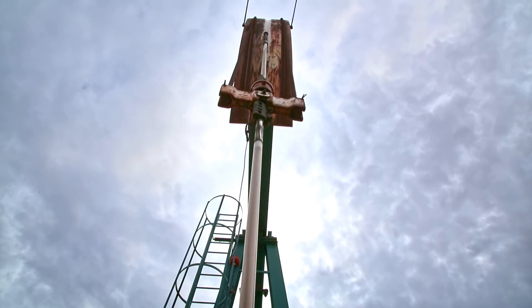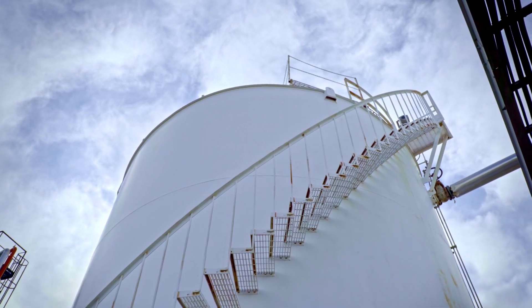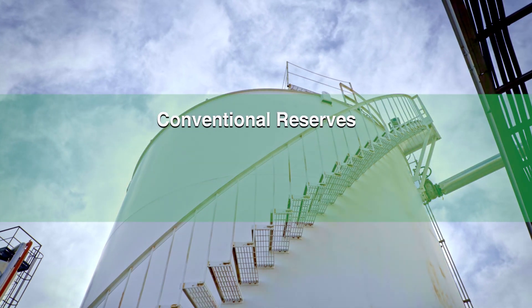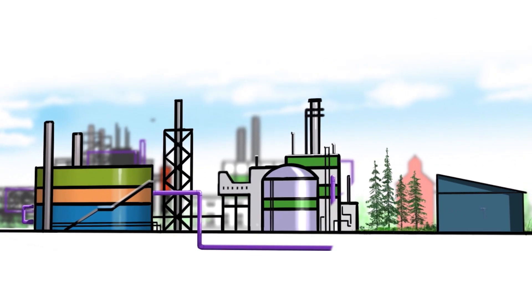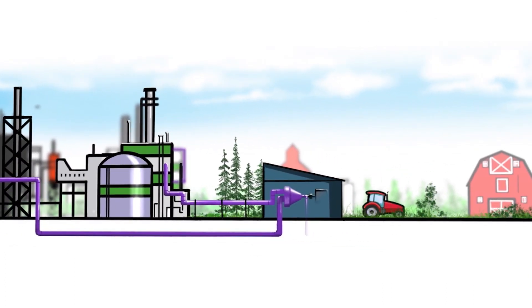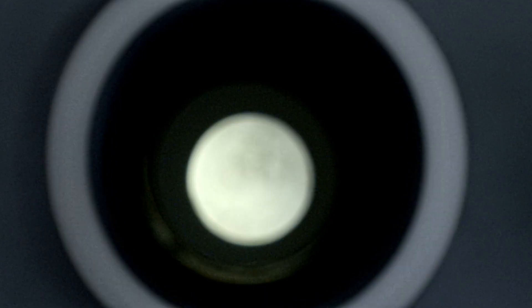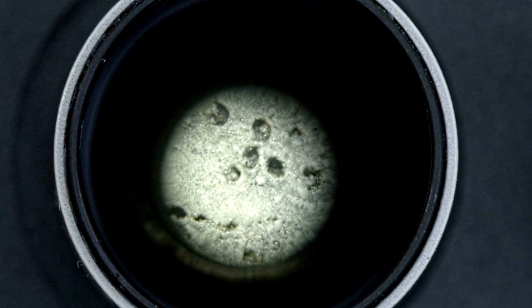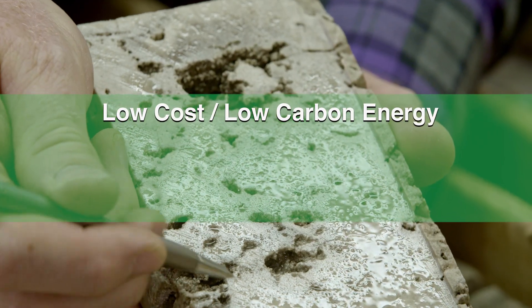A billion barrels of reserves within reach of the Alberta Carbon Trunk Line will increase Canada's remaining conventional reserves by over 20 percent. The thing with EOR using human-generated, or anthropogenic, CO2 is that it can be done at scale and in large quantities — that's pretty exciting. And it can be done in Canada; we have the right geology and we know how to do it. There's no other technology out there that's going to use CO2 at the scale that we're using it.